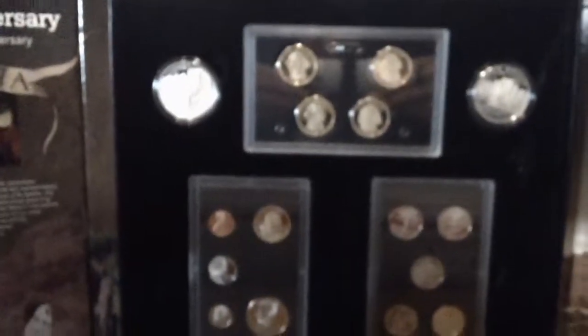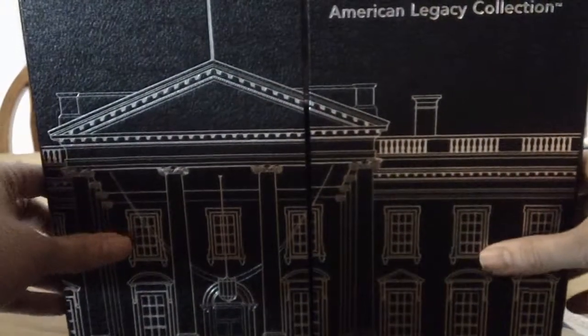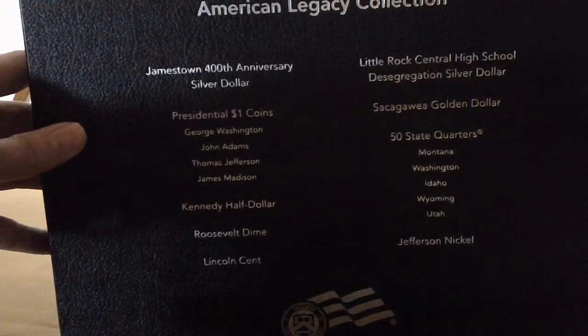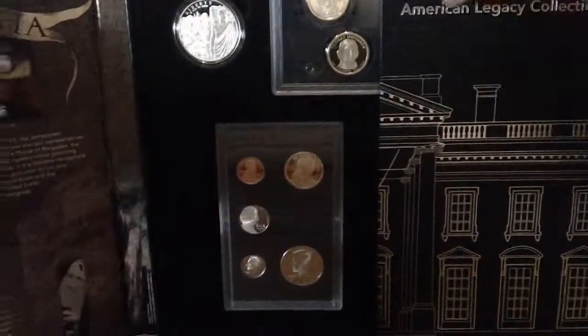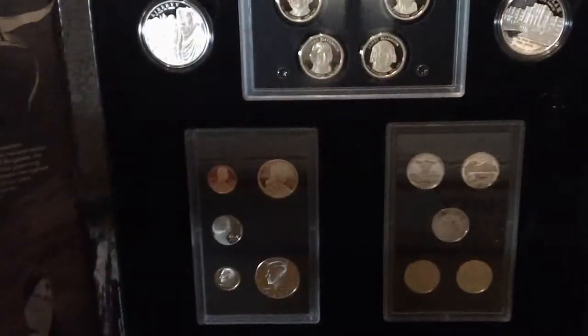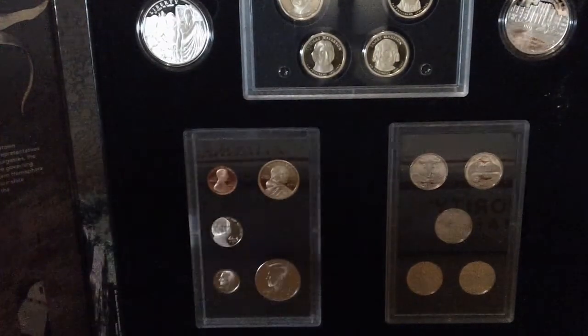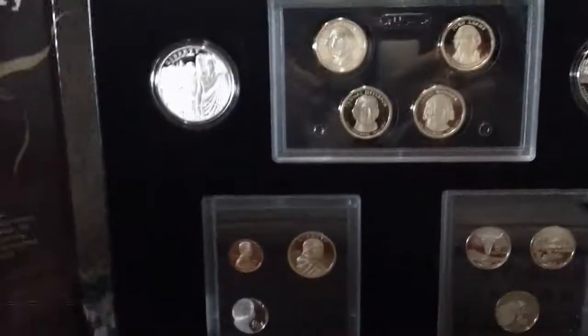So I picked it up for $80. I think it was a pretty good deal. I really like the presentation of it — I think it's pretty sharp. On the back it tells you everything that you got. It's going for $129 to $130 elsewhere. There's a little wear to the one folder it comes in, but pretty much it's mint.